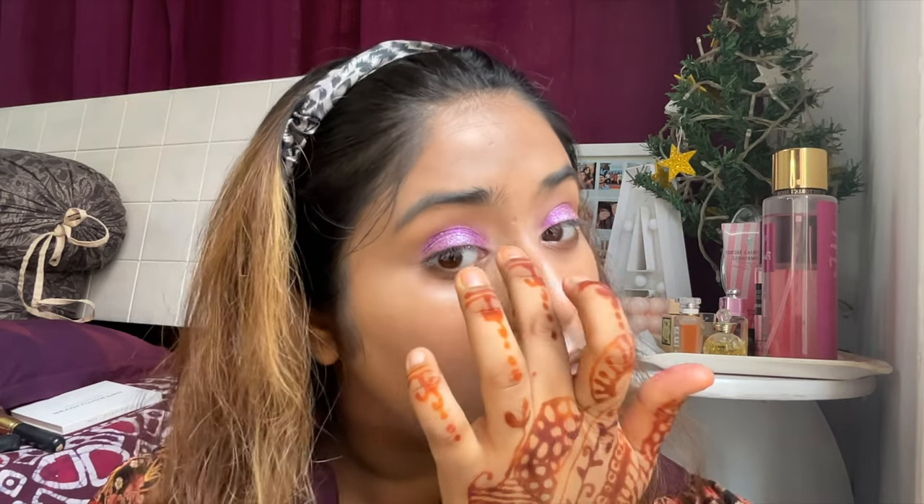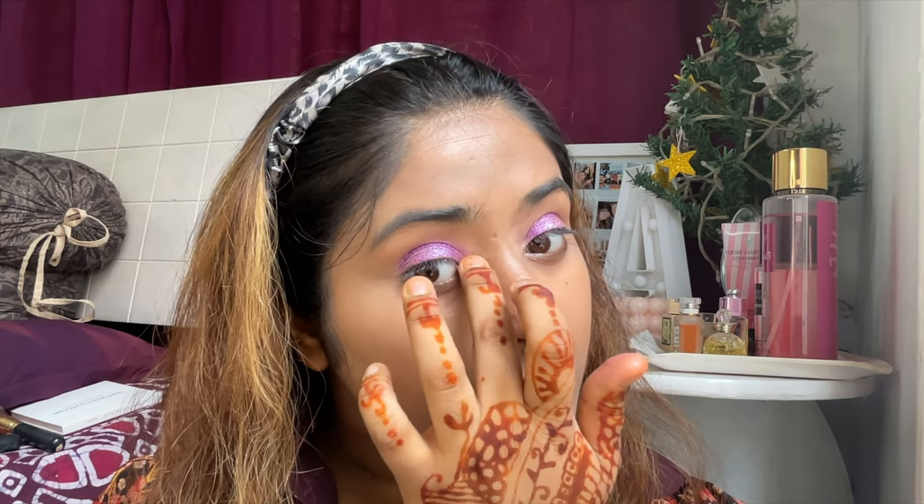I'm not fully done with my eyes yet. I'm going to be using my She Glam highlighter in the shade Terracotta — just a little bit here and a little bit there.